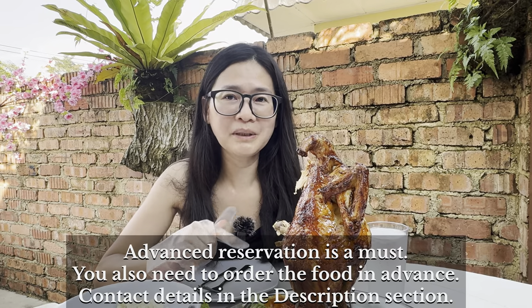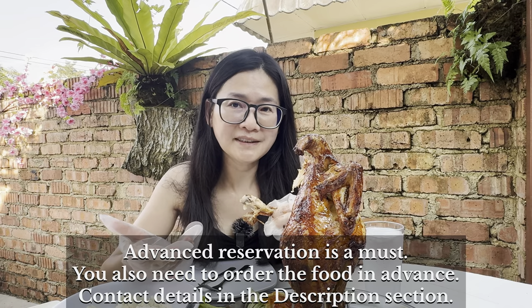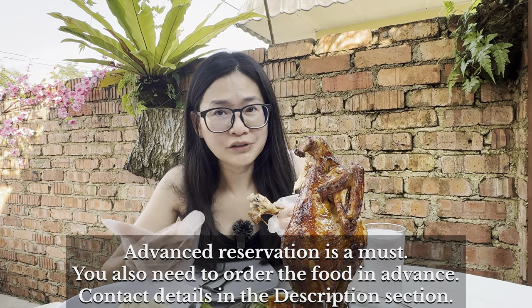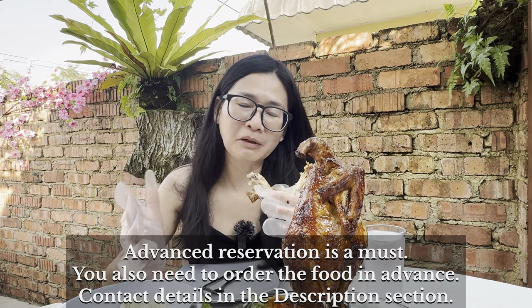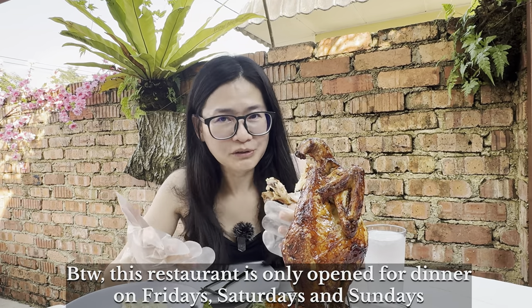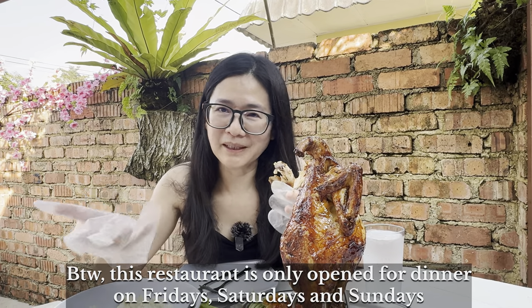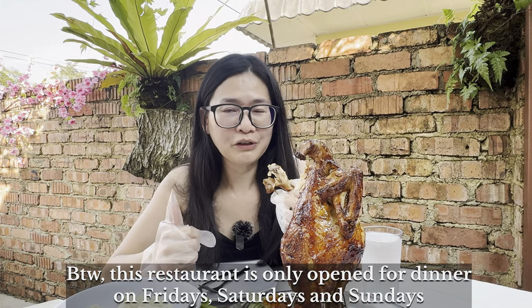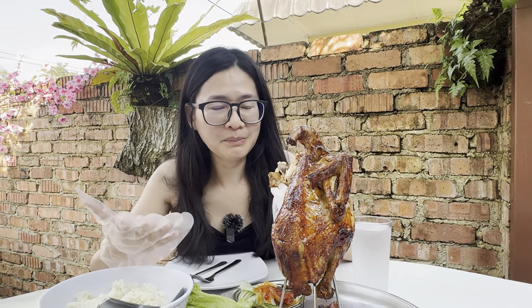To eat here, you need to make advance booking. They will send you the menu via WhatsApp and you have to pre-order the dishes in advance. Especially if you want to order the soup, you need to make advance booking, because according to the staff, they take about five to six hours to simmer the soup slowly over low heat, probably also in the clay oven. The soups include pig stomach soup, herbal kampung chicken soup, fish herbal soup, and a pineapple pork rib soup.